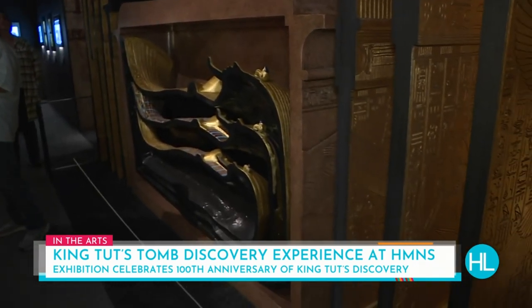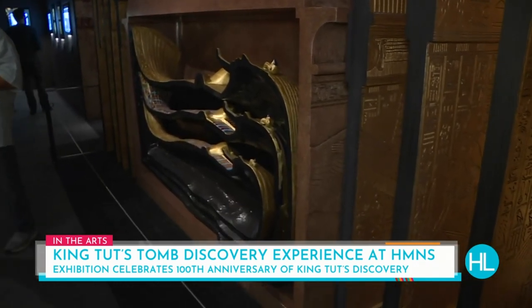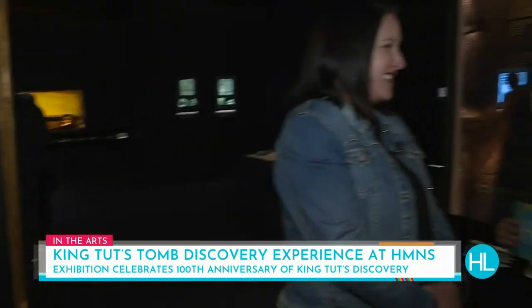What we're looking at right here is a sort of inside view of the magical and physical protection that surrounded King Tut's mummy.